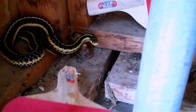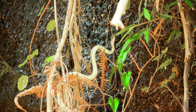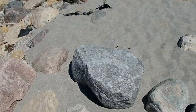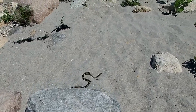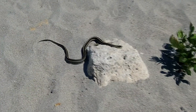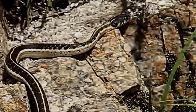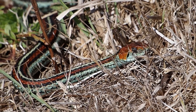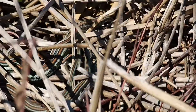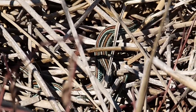You might be surprised. Their first line of defense isn't a bite, it's a smell. This is musk, a super stinky, foul-smelling liquid they release from a gland near their tail. It's their way of saying, I taste disgusting, leave me alone. And trust me, it works. If that doesn't work, they might flatten their head to look bigger and more intimidating. And some will even rattle their tail in dry leaves to mimic a rattlesnake. It's all a big, dramatic bluff.